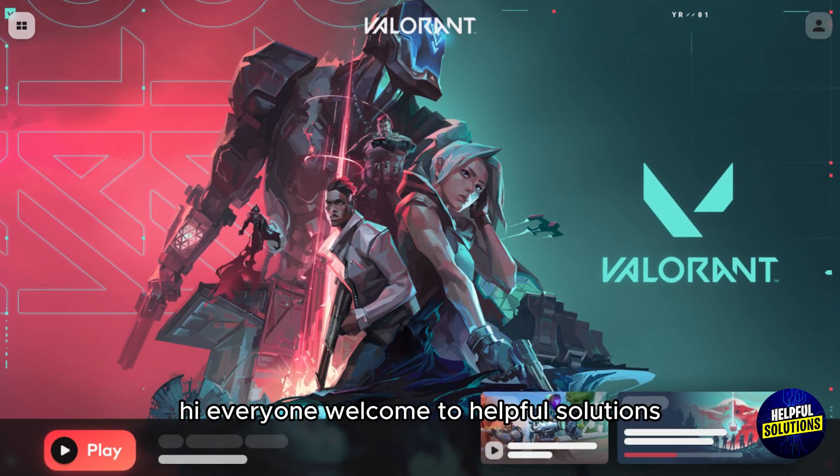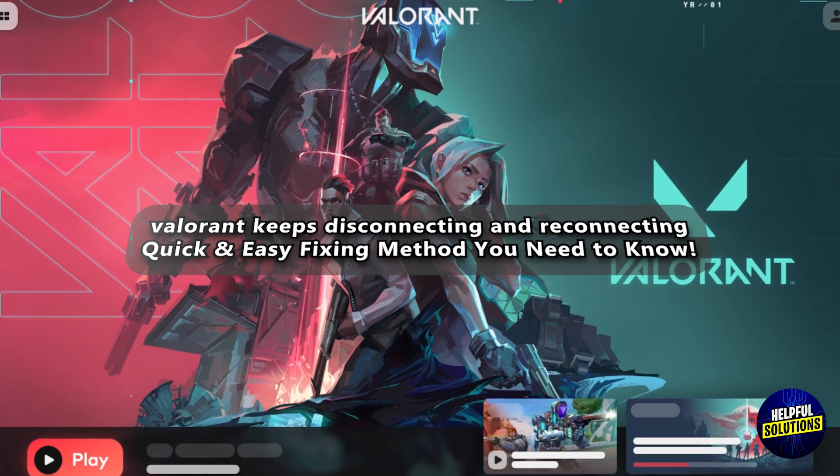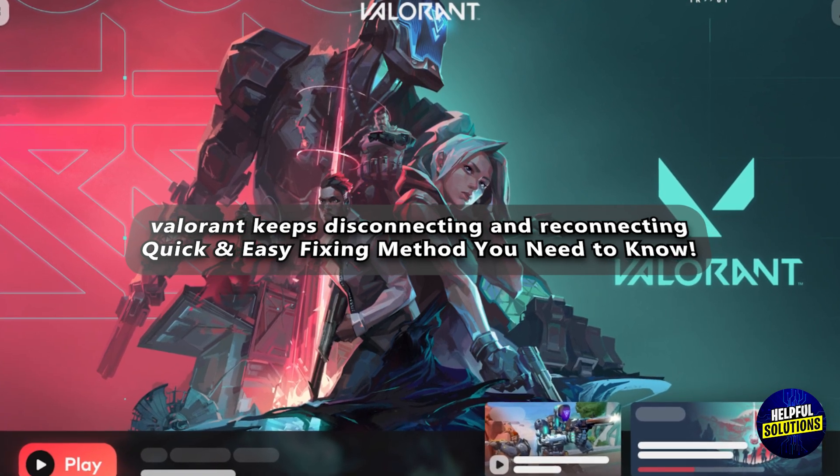Hi everyone, welcome to Helpful Solutions. In today's video, we'll talk about Valorant keeps disconnecting and reconnecting — quick and easy fixing methods you need to know.